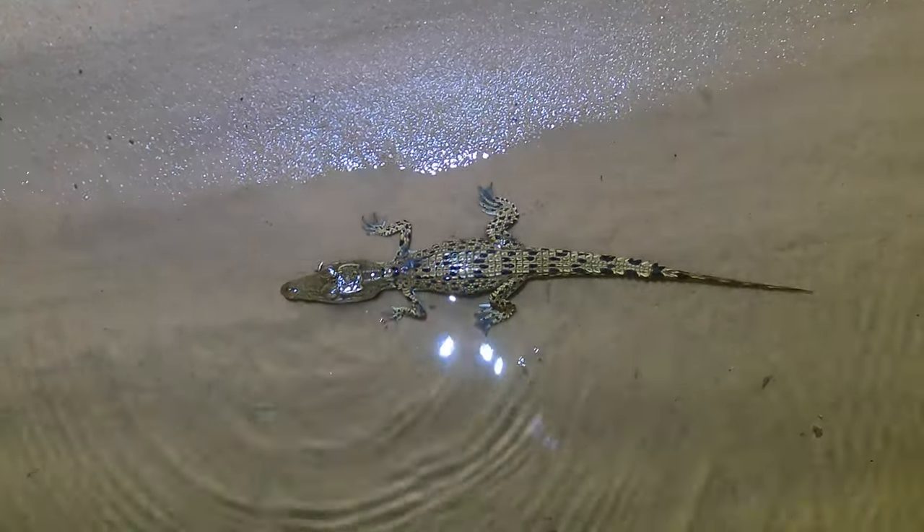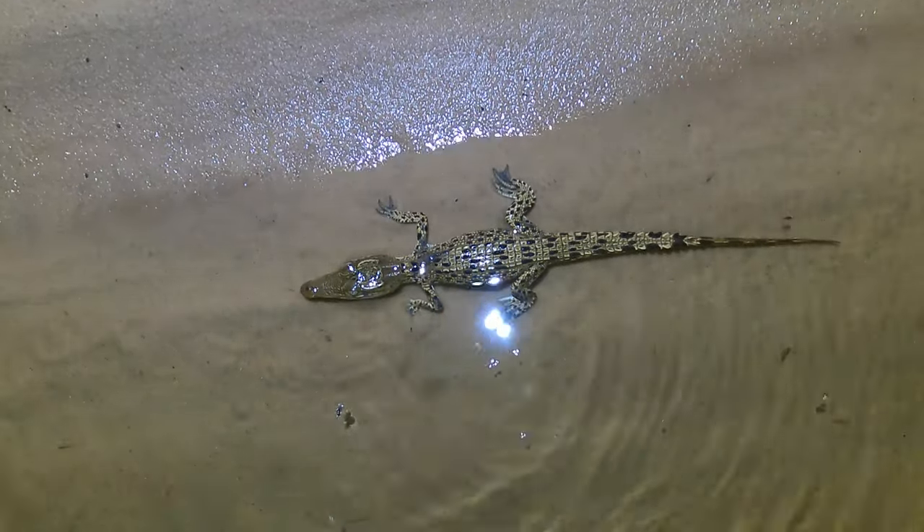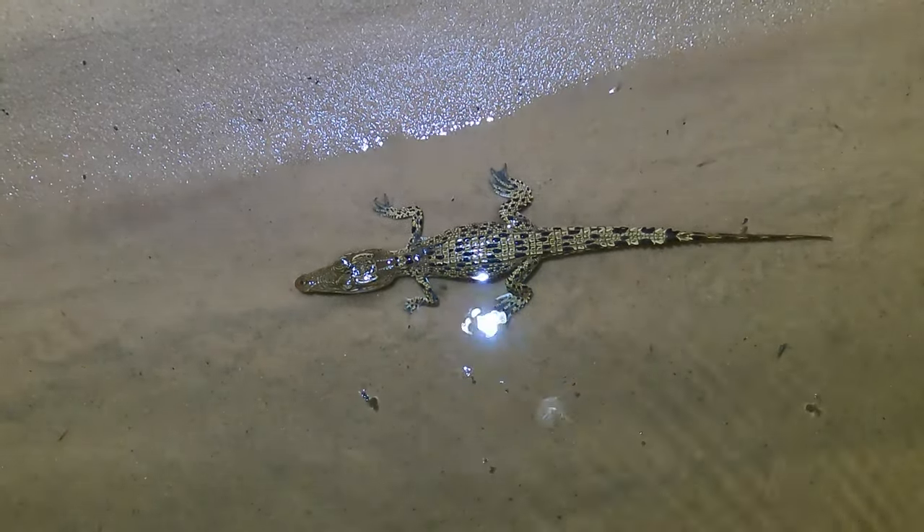I plan on filming another crocodile episode later on in the year, showcasing what it's like to go croc spotlighting. I hope you enjoyed this episode, and thanks again for watching.